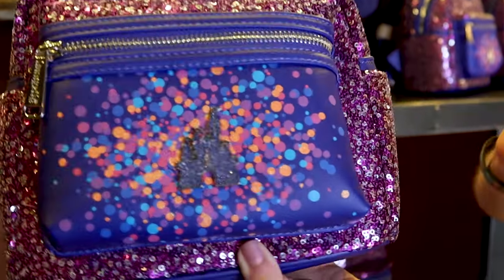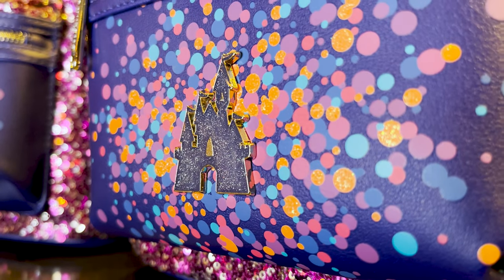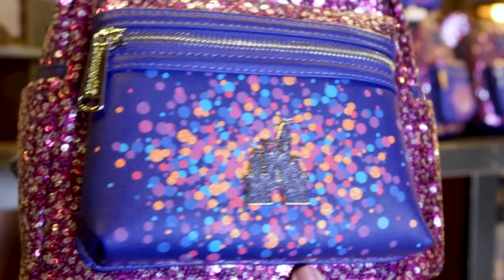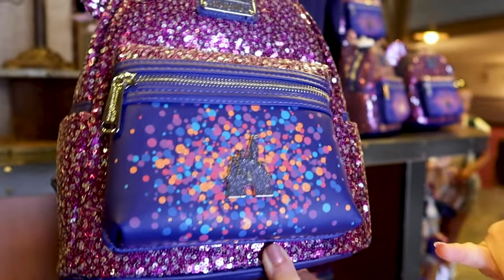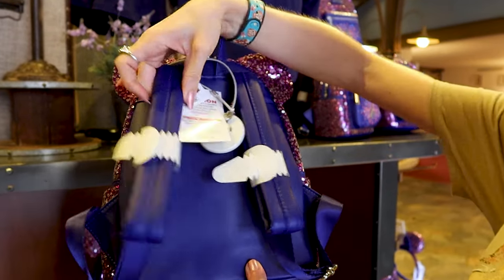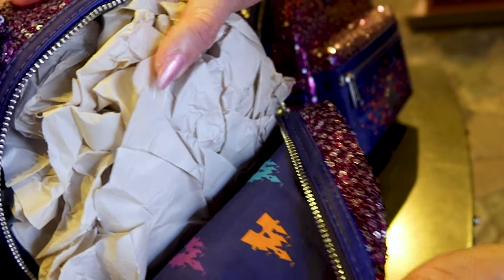The leather part is an indigo color with a multi-color dot design. The camera can't pick it up, but the orange dots have glitter. It has a Fantasyland icon castle right at the center as an enamel with glitter — super pretty — in an indigo color. That indigo color is also shown on the back and straps of the bag. This bag is $95. Let me show you the inside — this is what the inside looks like.